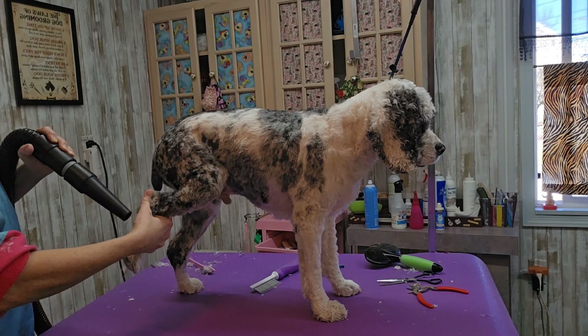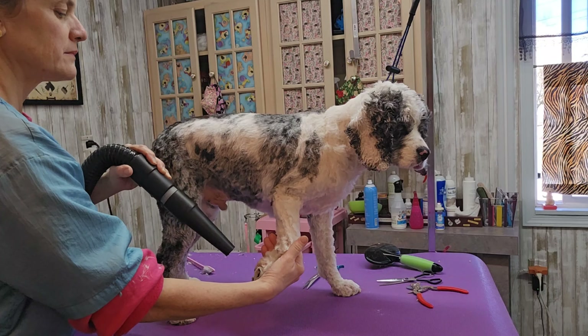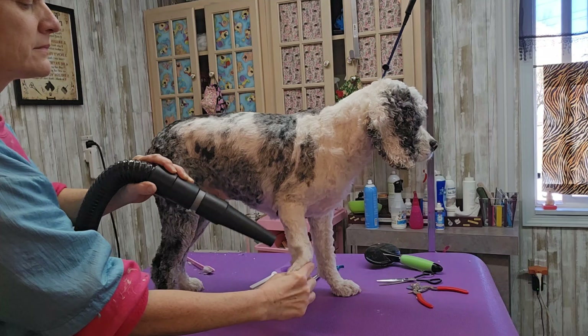Here's a Cocker Spaniel — I just washed him and now I'm blow drying him. He gets an oatmeal bath every time he comes because he has allergies, and you'll learn that a lot of dogs have allergies.